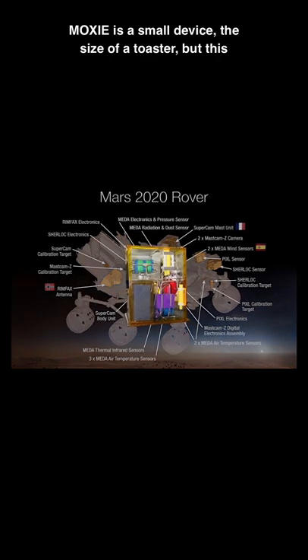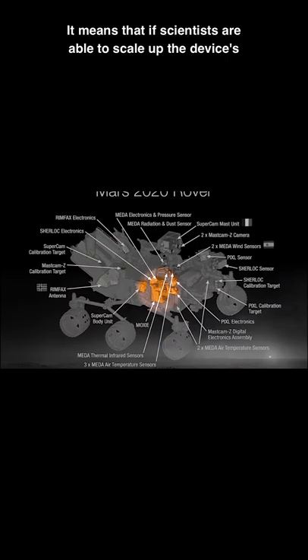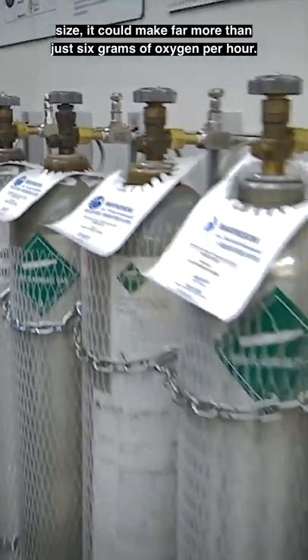MOXIE is a small device the size of a toaster, but this is actually a good thing. It means that if scientists are able to scale up the device's size, it could make far more than just 6 grams of oxygen per hour.